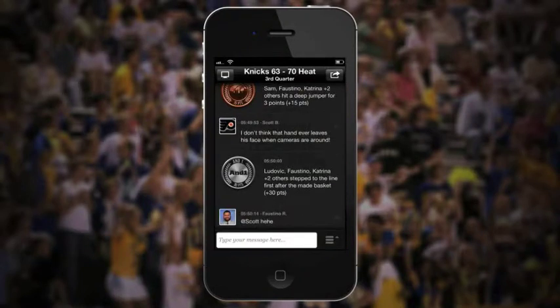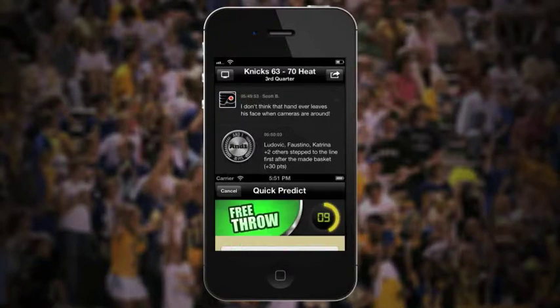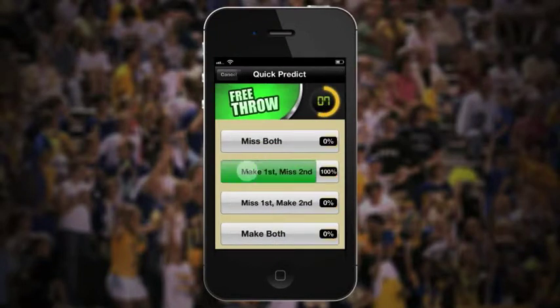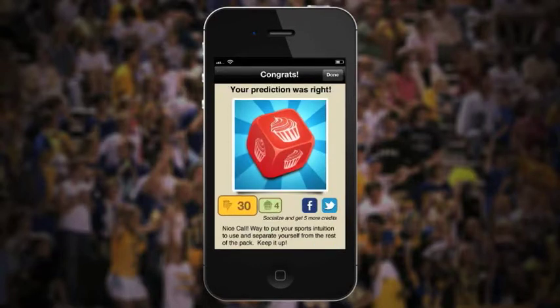In certain situations, a Quick Predict box will pop up in Fancake. When you see a Quick Predict, you've got 10 seconds to tap your guess for what's going to happen next in your game. Make the right call to earn more points and Fancake credits.